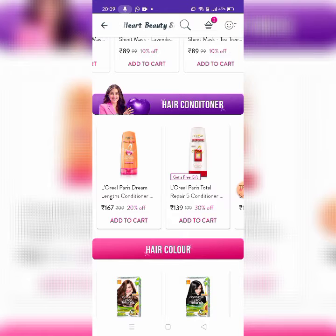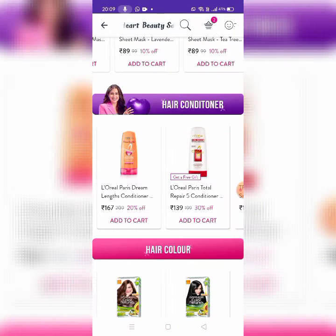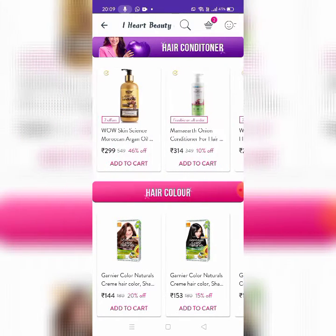Next, Hair Conditioner. This is L'Oreal Parasio Dream Lens Conditioner. These items are 167 rupees and 198.5 rupees. The sale rate is only 134 rupees. There are also Loreal Parasio Dream, Tresemme, Wow, Good Vibes, and Mama Earth.